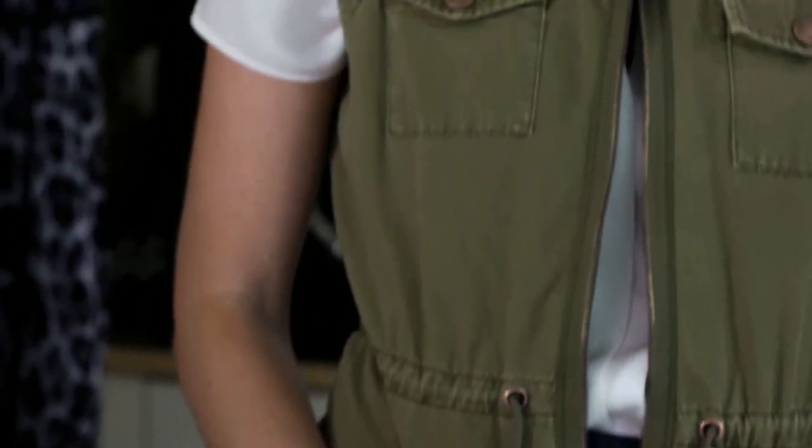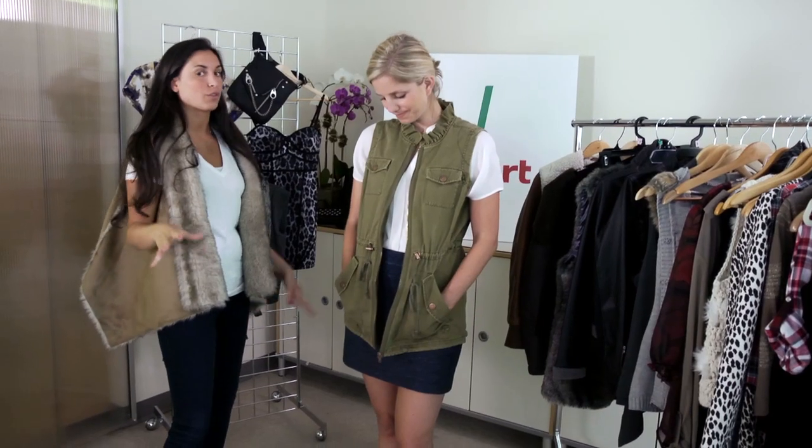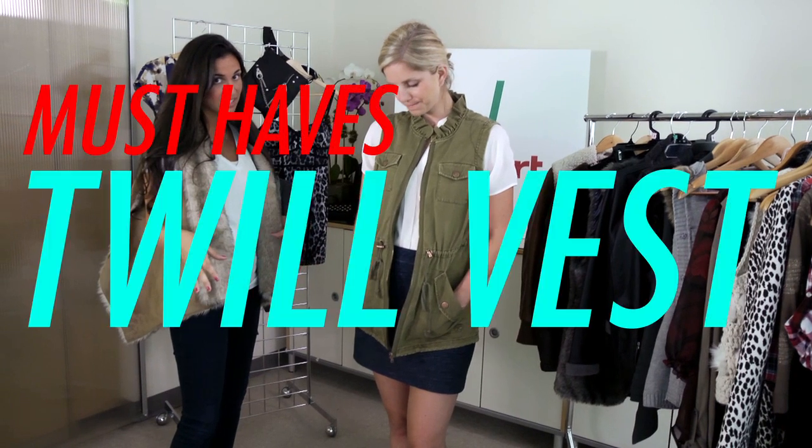Here we have a great vest for fall — another great take on the fall safari trend. It's a new take on the vest, a little bit longer with a little bit of added feminine detail, like the ruffle collar here.